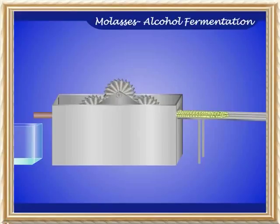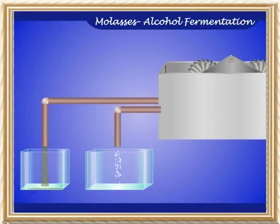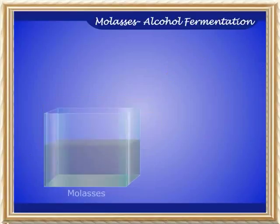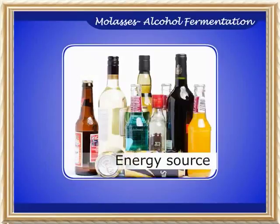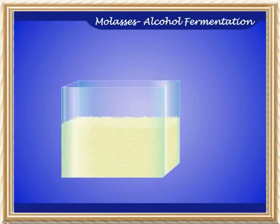Sugarcane juice is used to prepare cane sugar. The liquid waste that comes out of processing of cane sugar is known as molasses. By introducing yeast cells into molasses, alcohol is produced by fermentation. This alcohol is a source of energy and a solvent in the pharmaceutical industry. The waste pulp of sugarcane known as bagasse is a good manure.